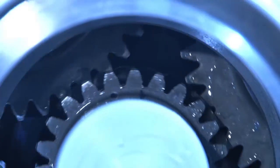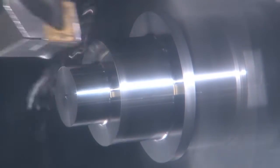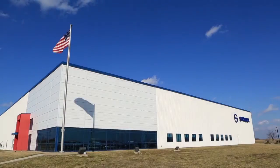We are Stober, a recognized leader in reliable engineering and uncompromised support. Our gearboxes for motion control and power transmission applications are built on German engineering and are specified, assembled, painted, and shipped right here in Kentucky.